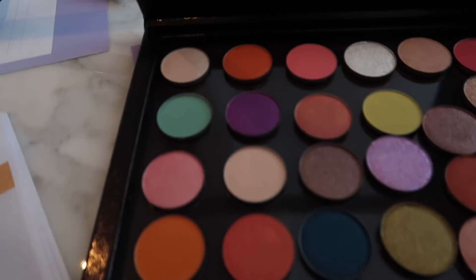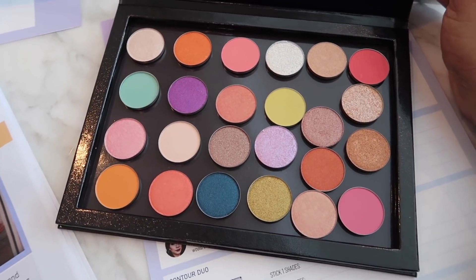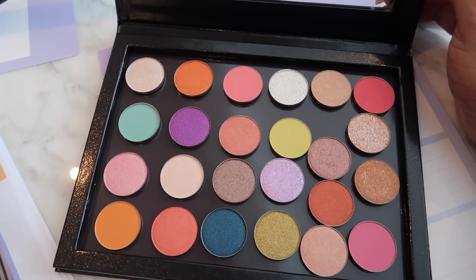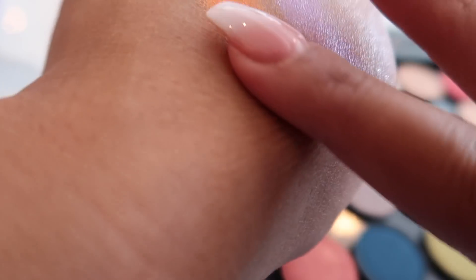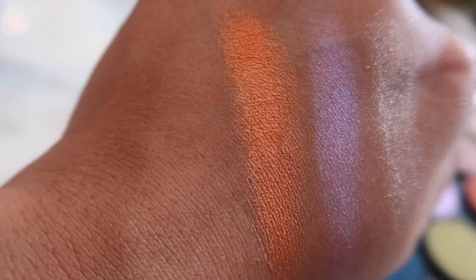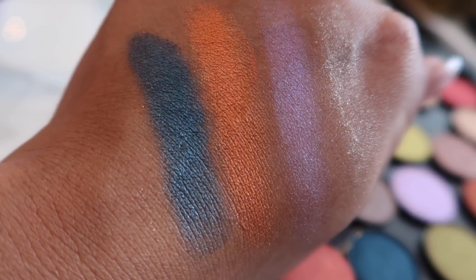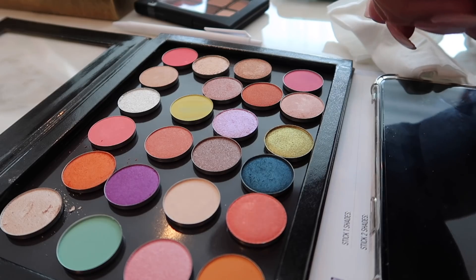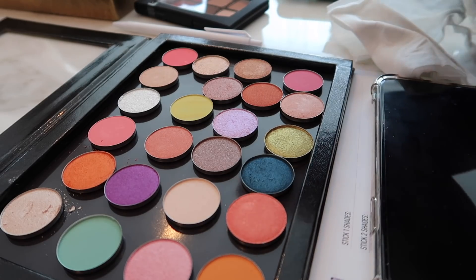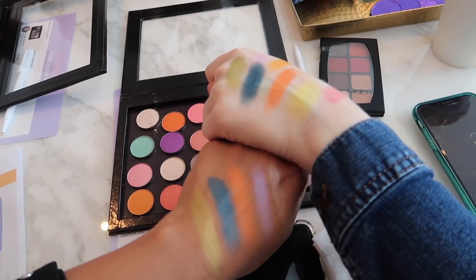So there are three different main bases in here, which are very similar to the existing palettes. There's mattes, there's satin finish, and then there are very shimmery shades that are very pigmented. It looks pretty, but it doesn't show up at all. It's so weird how different that looks on us — they're like really, really different.